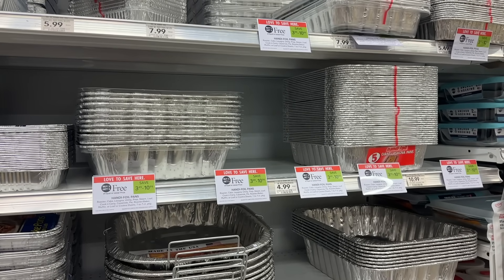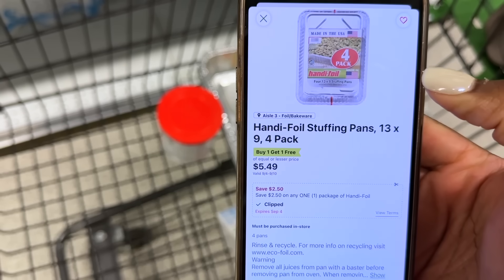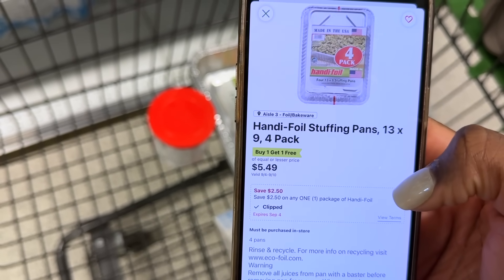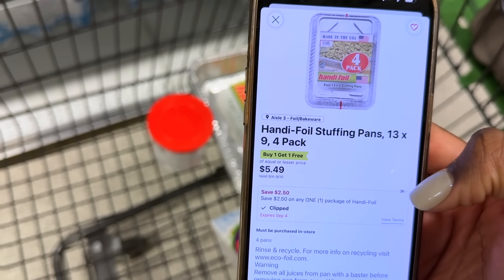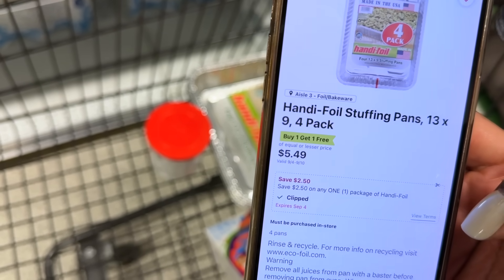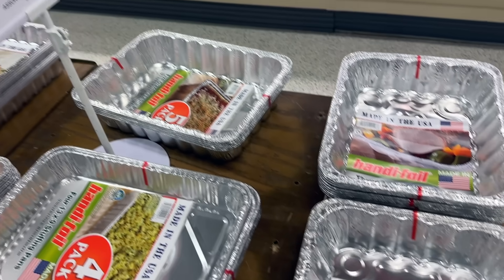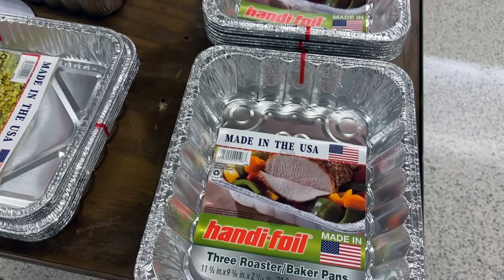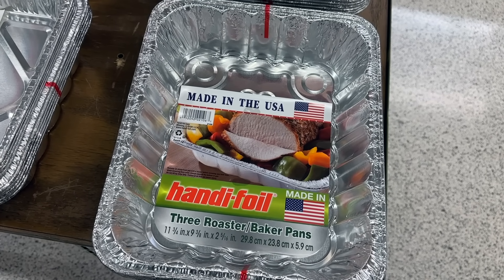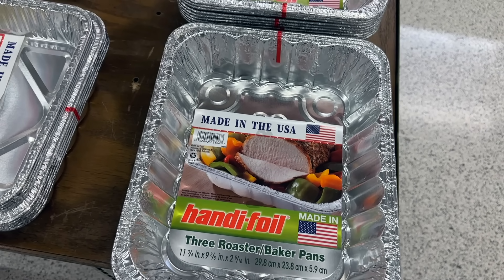The handy foil pans are buy one get one this week. My store is out of the cheaper ones that would be a moneymaker, so I'm grabbing one of the big four packs. This is $5.49 BOGO, so one will total $2.75, minus the $2.50 digital coupon that expires today — this four pack will be just $0.25. I actually found the cheaper handy foil pans on a table in the center of the store, so I swapped out for those. These are BOGO $4.99, so they'll be free after my $2.50 digital.